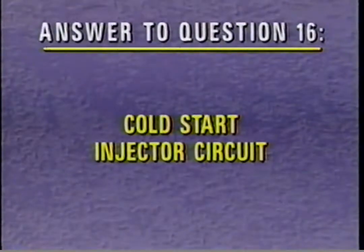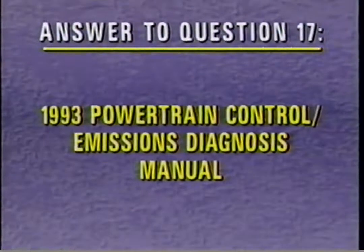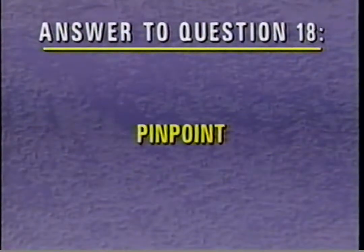The correct answer to review question 16 is cold start injector circuit problems are indicated by DTC 138. For question 17, the 1993 Powertrain Control Emissions Diagnosis Manual is necessary when diagnosing the CSI system. The correct answer to question 18 is pinpoint test HB 26 is used to begin diagnosis of DTC 138.